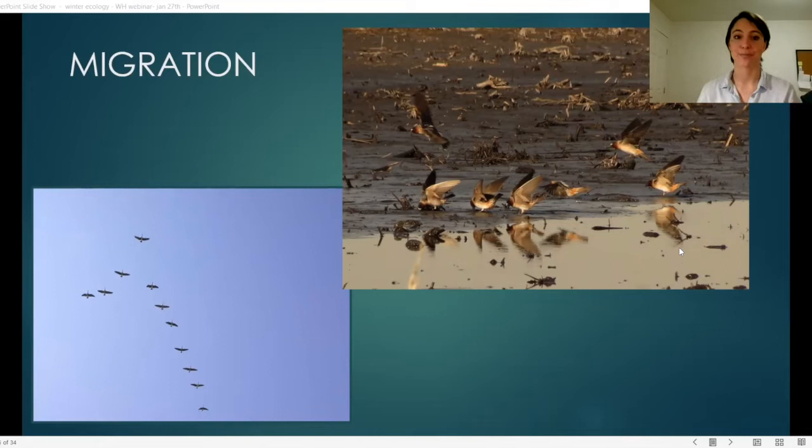Cliff swallows start their flight back north in early February, flying along the eastern Andes, up the Gulf Coast to northern Mexico. It's not just the cliff swallows from here — cliff swallows from all across North America converge, and when they get to northern Mexico they split into two groups, one heading northwest and one heading east.